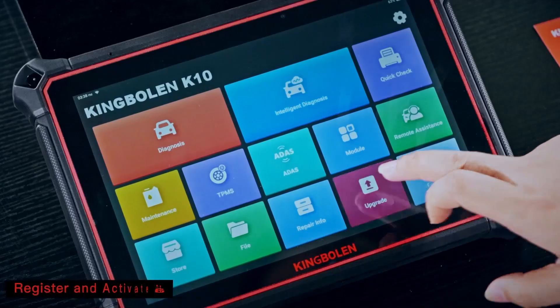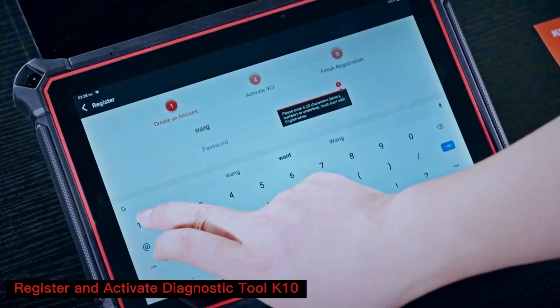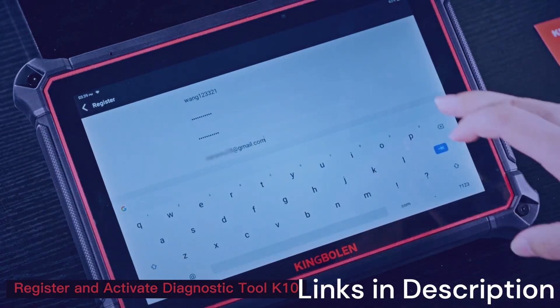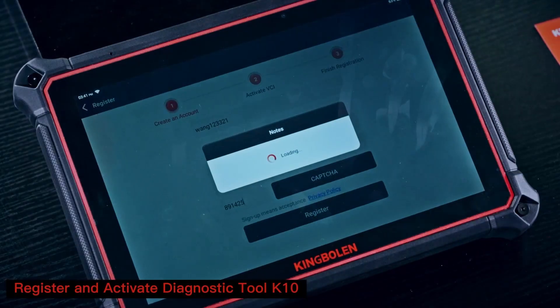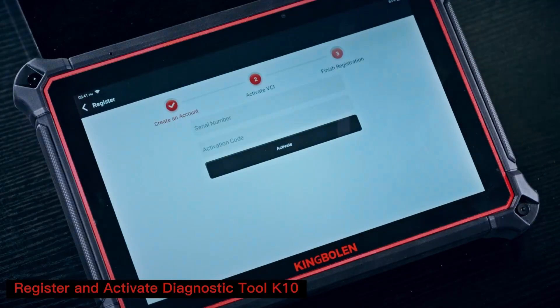The K10 Pro supports full-system diagnostics, meaning it goes beyond just reading engine codes — it covers ABS, SRS, transmission, and more. With bidirectional control, users can perform active tests such as injector balance, ABS pump activation, or window and door control checks. Its ECU coding capability allows customization and adaptation of new components, which is essential for modern vehicles.